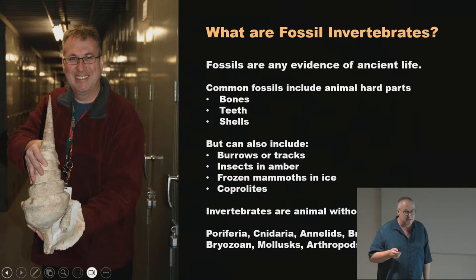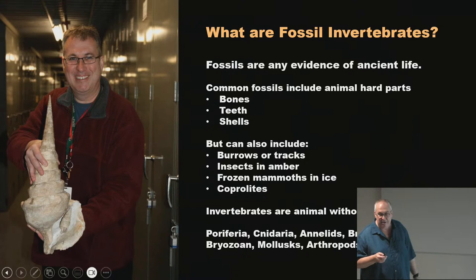That is a big fossil shell from near Paris, France. There's another smaller shell of the same genus next to it. Those are from the Eocene in the Paris Basin of France.